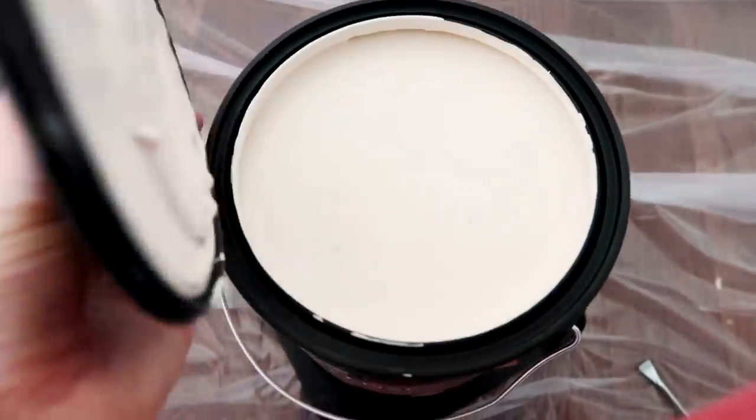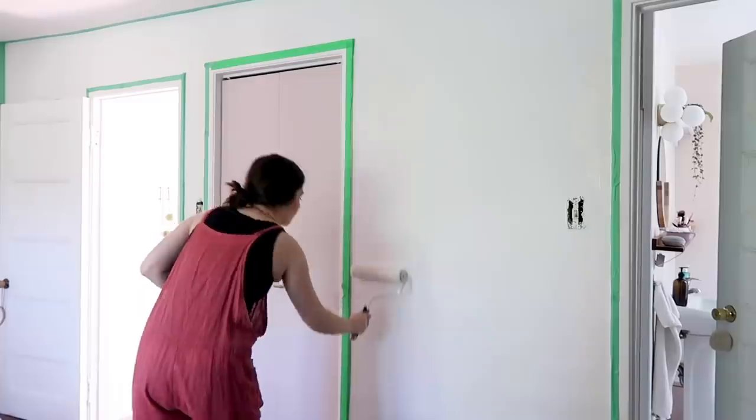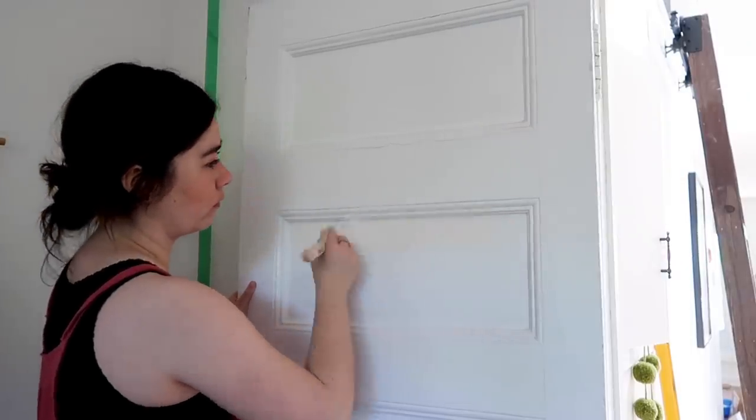The first design mistake I see that happens a lot in people's homes is not giving your place a fresh coat of paint when you move in, especially if you're renting. I know that landlords sometimes say don't paint, but if you can, I would highly encourage you to spend that little bit of money upfront and refresh your space with a bright color — whether that's a white or a gray or any neutral color that you love. A coat of white paint can do wonders.